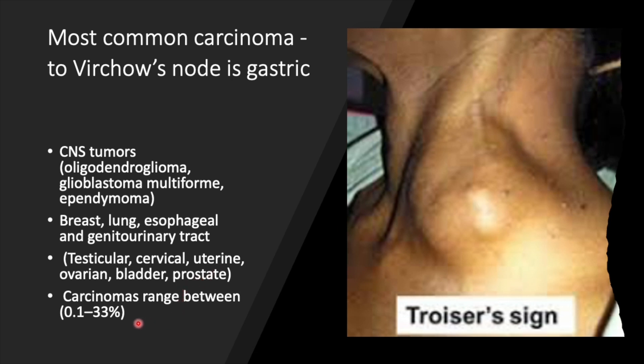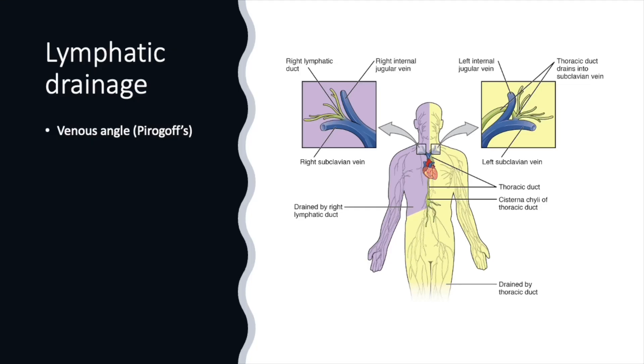The incidence of malignancy metastasizing to this region varies from 0.1 to 33 percent in various studies. There are mainly two lymphatic trunks: on the left side, the thoracic duct, and on the right side, the right lymphatic duct.